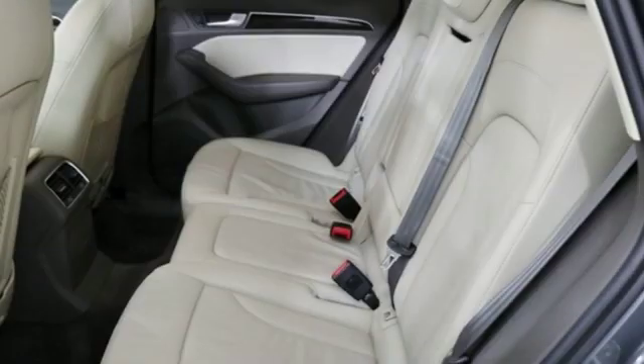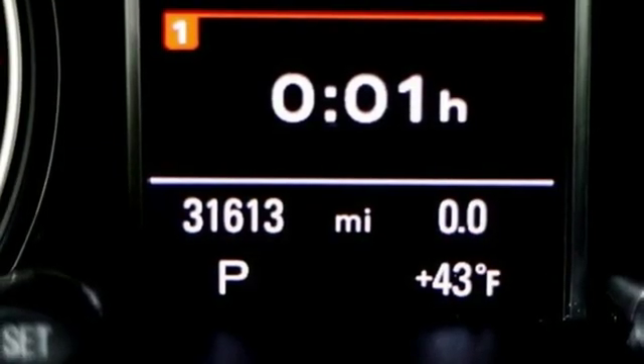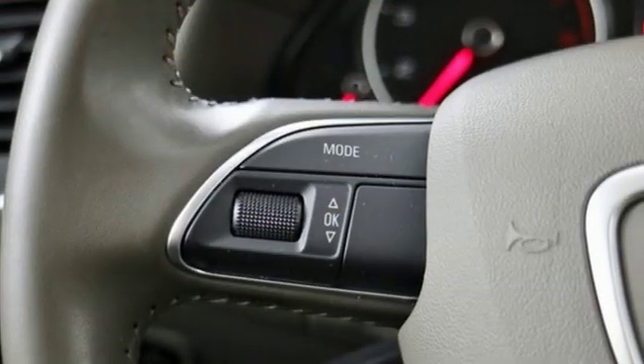Auto dimming rearview mirror, AM FM stereo, doors and push-button start proximity key, dual zone climate control, and turbo inline four-cylinder engine.